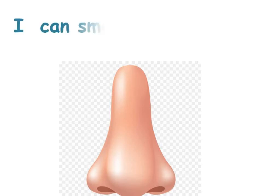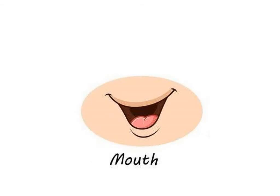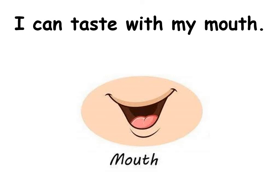What do you do with your nose? Super! I can smell with my nose. What do you do with your mouth? Excellent! I can taste with my mouth.